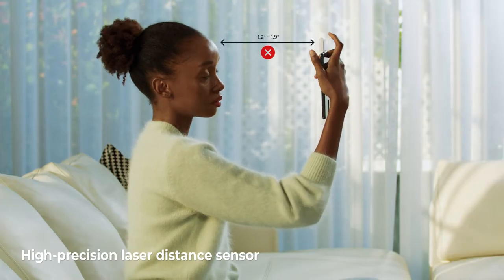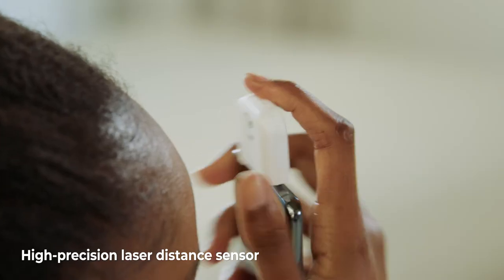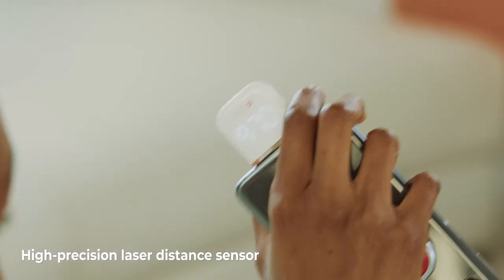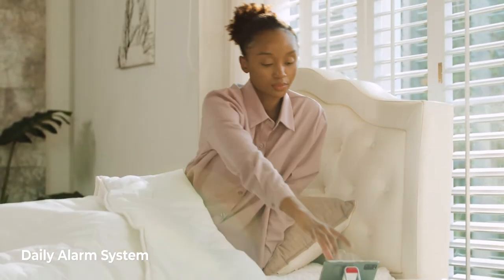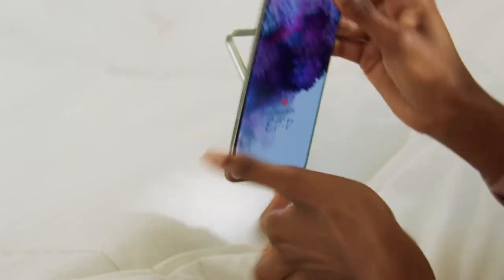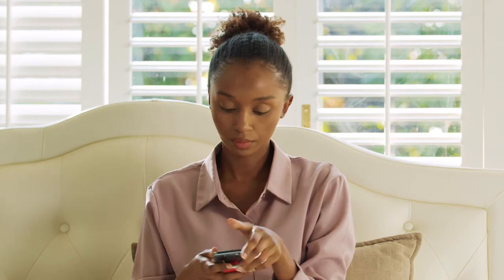And if the thermometer is too far away, it will send you a vibration notification so that you can consistently get accurate measurements. HeatCheck also comes with an app that will alert you when it's time to take your temperature.